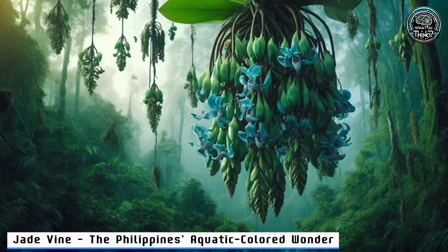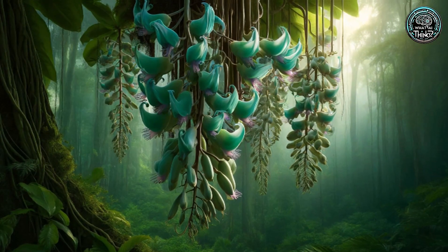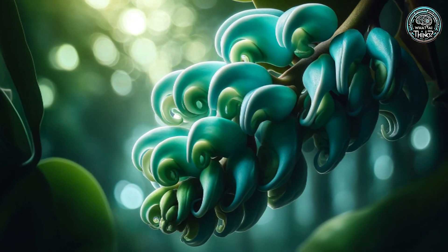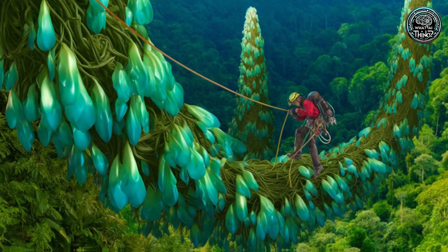6. Jade Vine — the Philippines' Aquatic Colored Wonder. In the Philippines, the Jade Vine swings with unreal aqua-colored flowers. Dependent on bats for survival, its existence hangs by a thread as habitats dwindle. Can we save this ecological masterpiece?